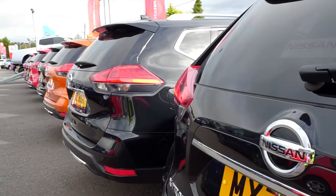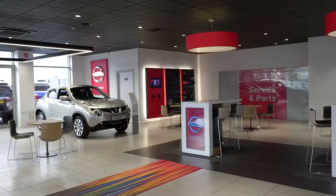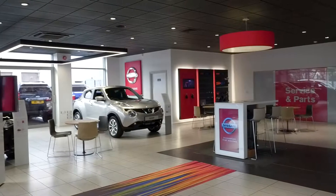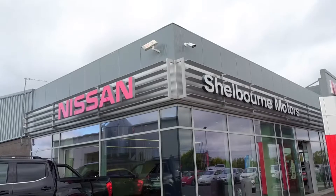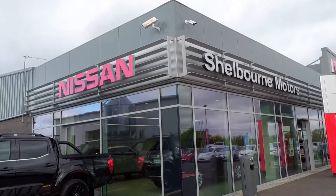Come with us as we take you on a journey to find your perfect used Nissan. You'll find a huge range on offer — all sizes of vehicles, from the city micro to the versatile X-Trail. We have it all.